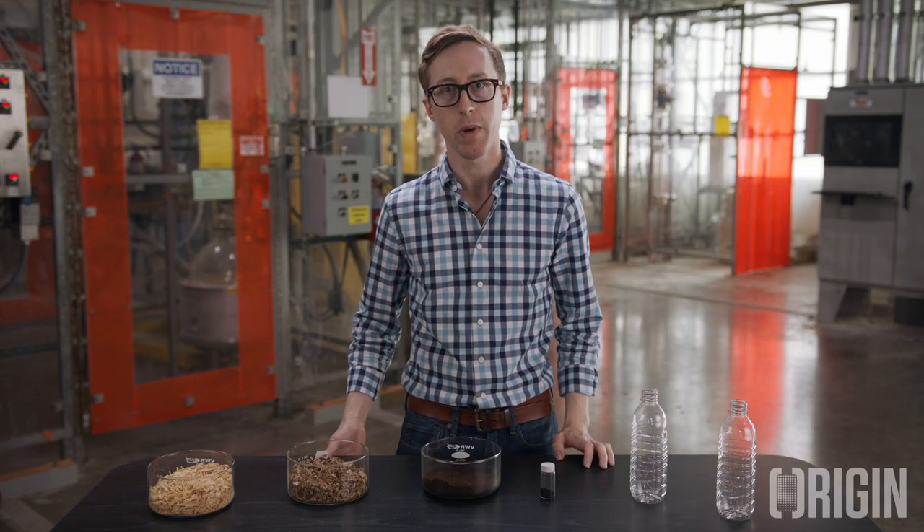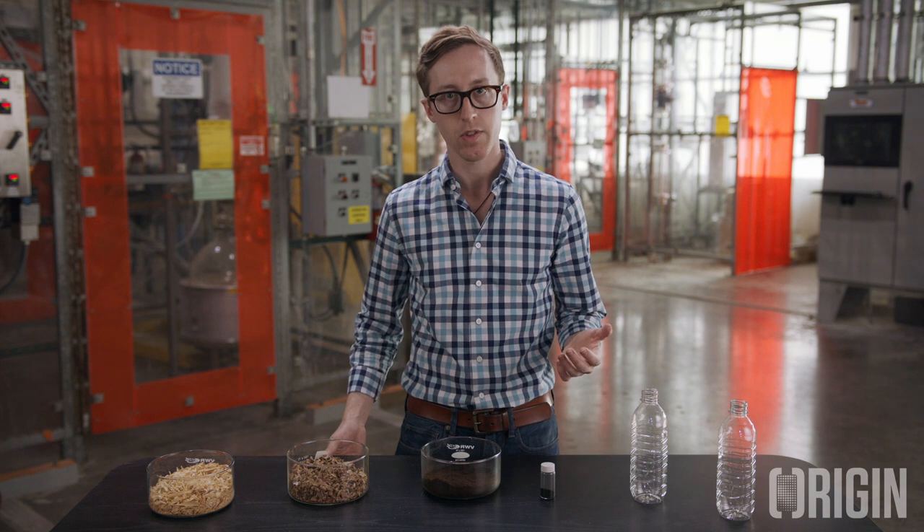Hello, I'm John Birmingham, a lead process engineer here at Origin Materials. Today I'm going to provide a walkthrough of how we convert biomass into downstream products using our core platform chemistry. To kick off our tour of Origin's pilot facility, I'm going to start by showing you some of our feedstocks.